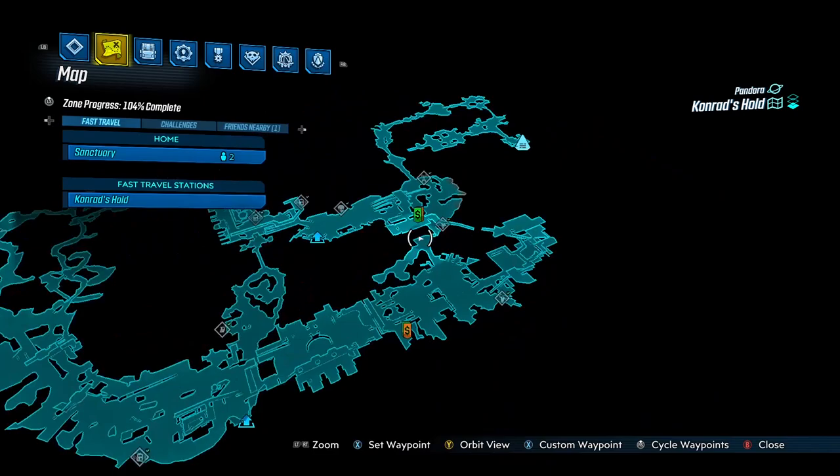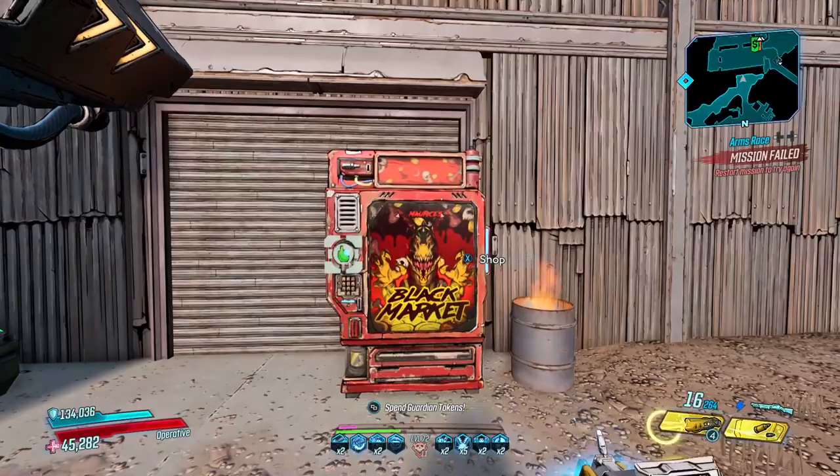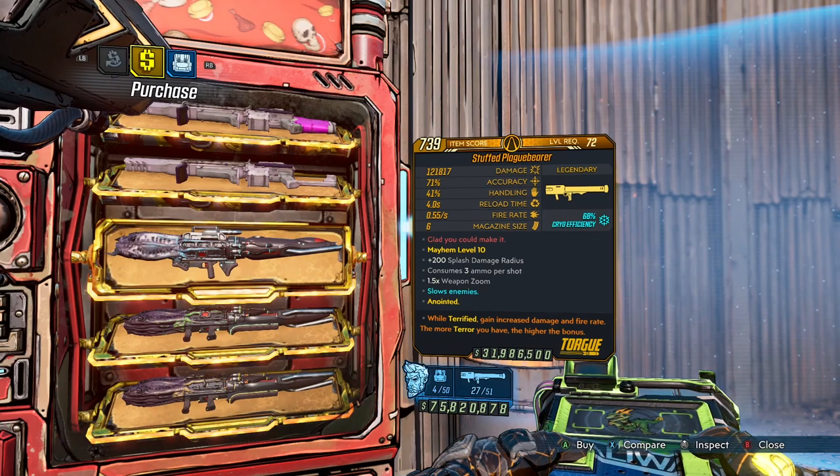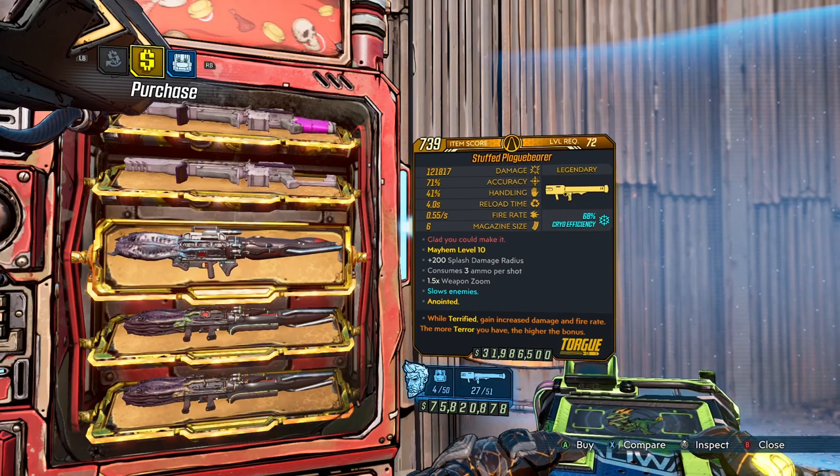Here is the map location for this week's Black Market Vendor. This is the same spot it was in the first time it was on Comrades Hold. On sale this week at the vendor we've got the Hyperion Woodblocker Sniper, the Torg Juliet Stazzle Assault Rifle, and finally the Torg Plague Bearer Rocket Launcher.